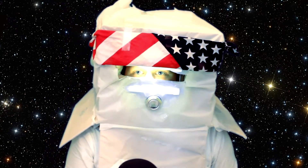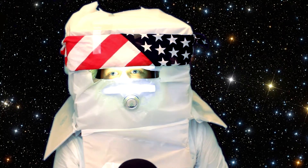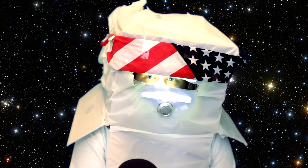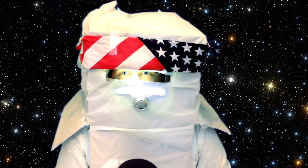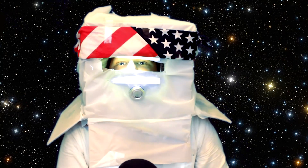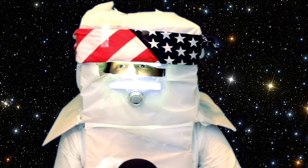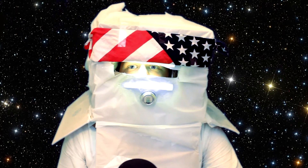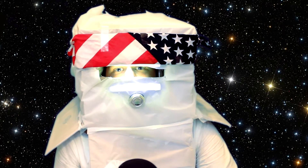Now this is nice enough up here on the moon. I'm going to get a little snack. Get a little taste of heaven. Now that's good. Ain't nothing better than a taste of sugar in your mouth.